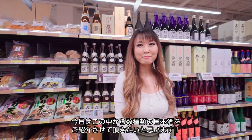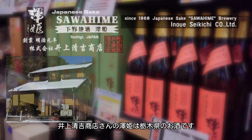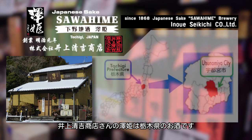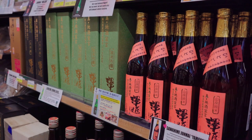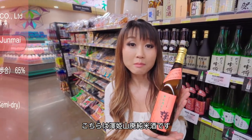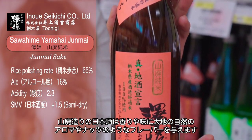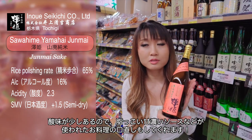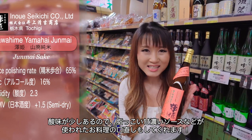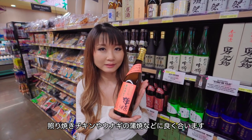Today I'm going to introduce you to some of my selections. Sawahime Sake by Inoue Seikichi Honten is from Tochigi Prefecture, which has been getting very popular as a key region for sake fans. This is Sawahime Yamahai Junmai. This sake was brewed with a traditional method which gives a little nutty, earthy flavor and slightly higher acidity, so it cuts through those greasy, saucy, sweet-type flavor dishes such as chicken teriyaki, unagi, things like that.